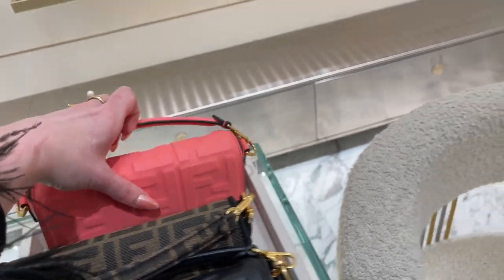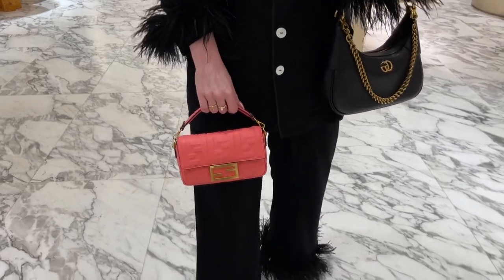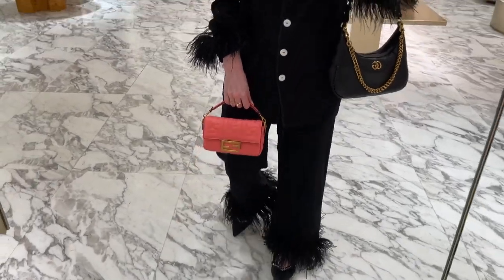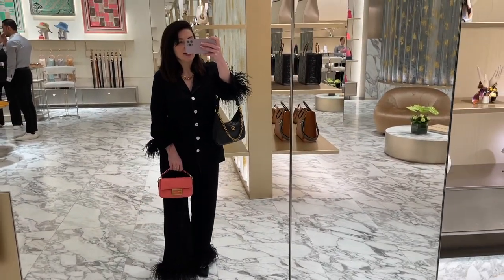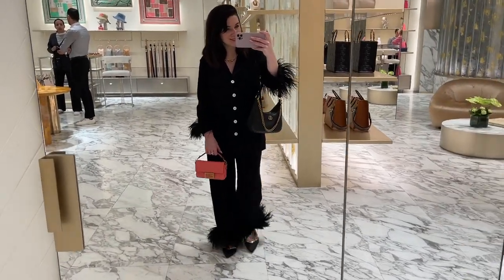And look at this pink — it's like a peach pink, coral pink. Which one do you prefer, guys? That green summer, very bright green, or that peach coral? Which one is your favorite?